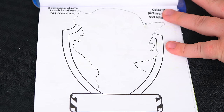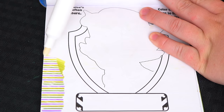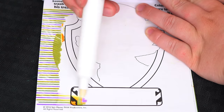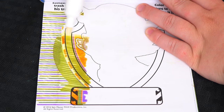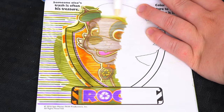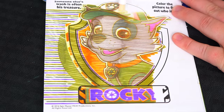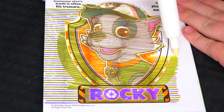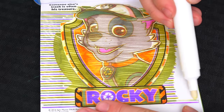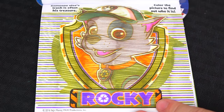This page says someone else's trash is often his treasure! Color the picture to find out who it is! It's Rocky the Recycling Pup!